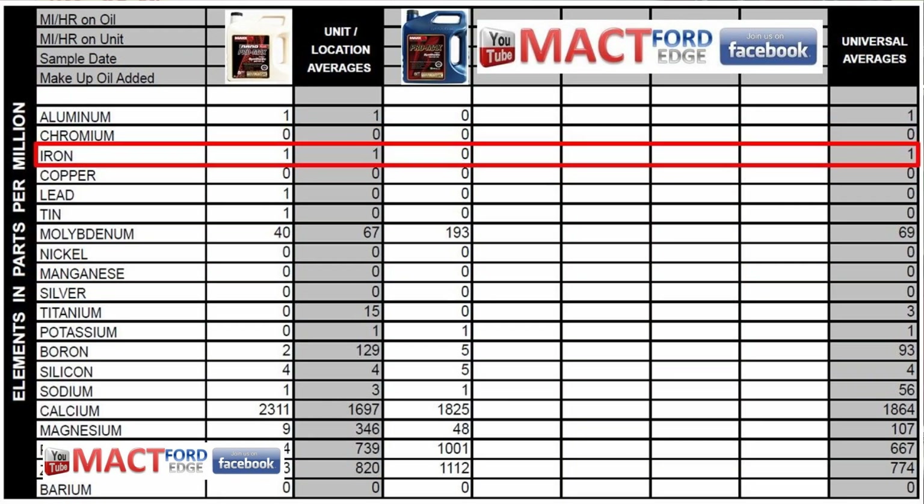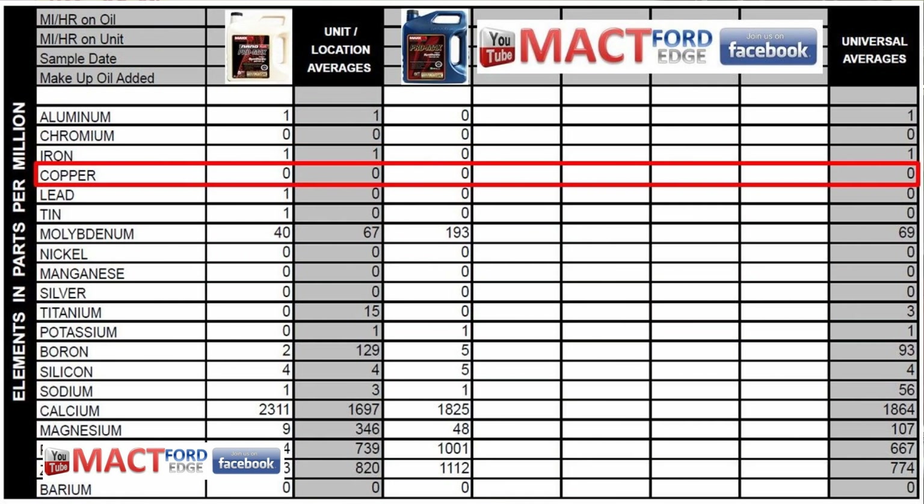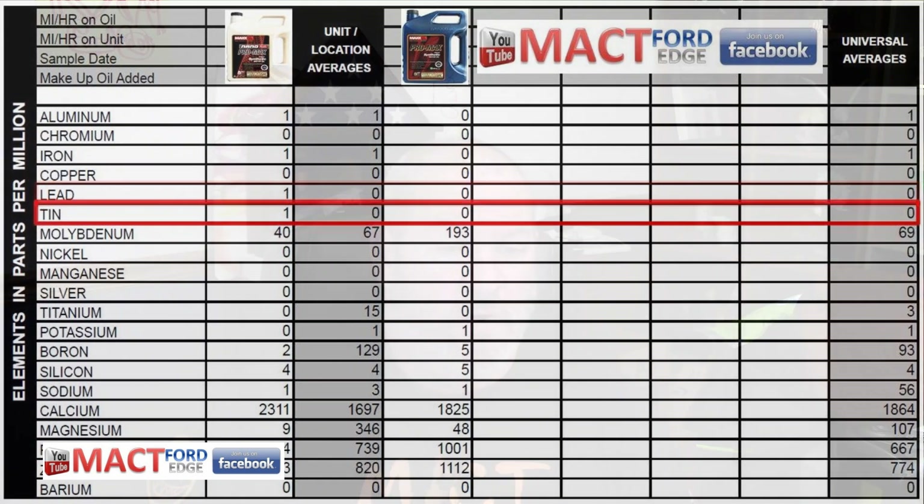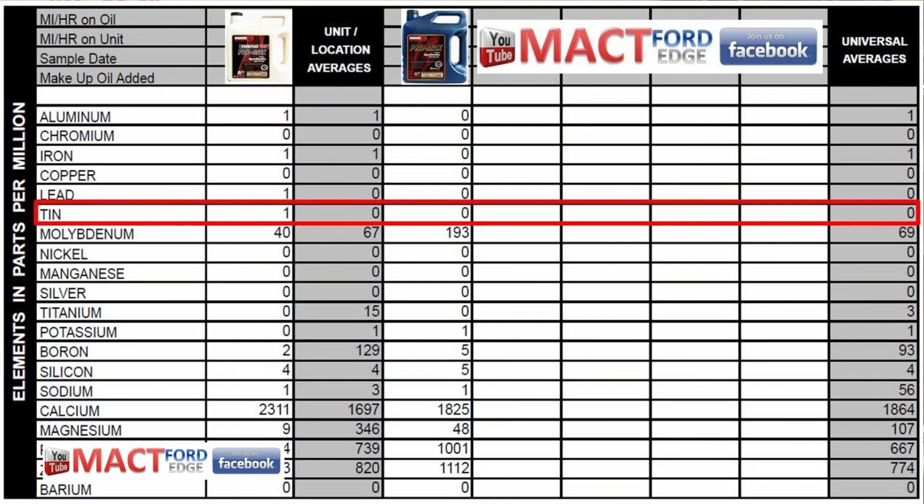Neither oil has any chromium. Iron: the Nano Plus has one part per million, and the Pro Max Max Oil has zero. Copper content is zero across the board for both. Lead in the Nano Plus is one part per million, where the Pro Max Max Oil is zero. Tin is 10 ppm in the Nano Plus and zero in the Max Oil. Moly B is 40 ppm in the Nano Plus, but the Max Oil comes out at 193 ppm — a definite lead advantage there.